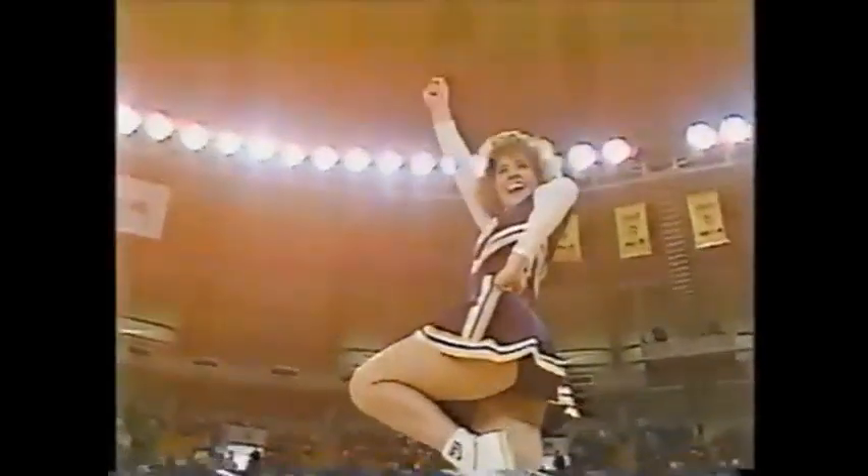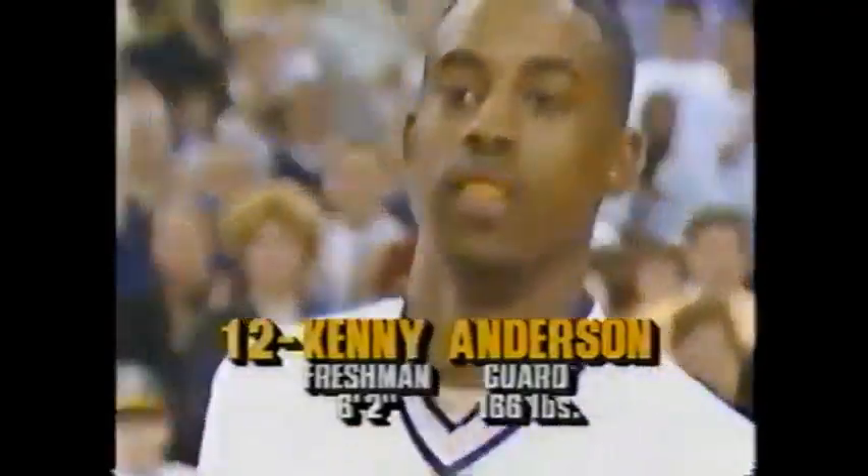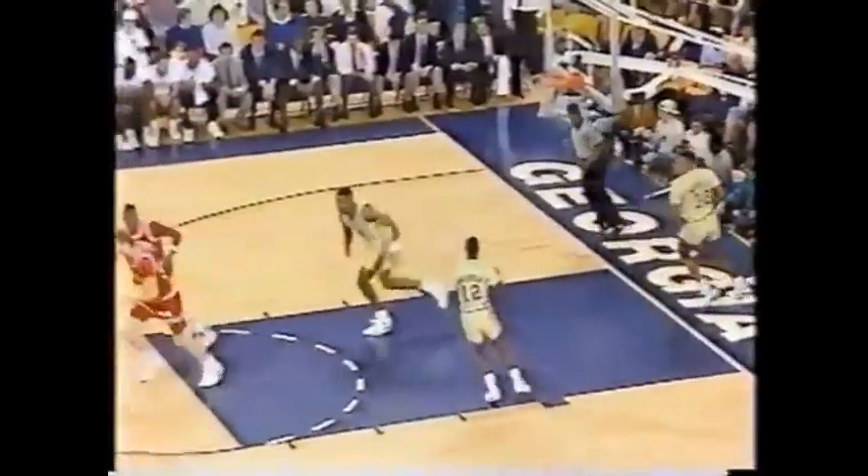The guard, a freshman from Regal Park, New York, 6'2", number 12, Kenny Anderson. And a 4-0 thing for NC State.